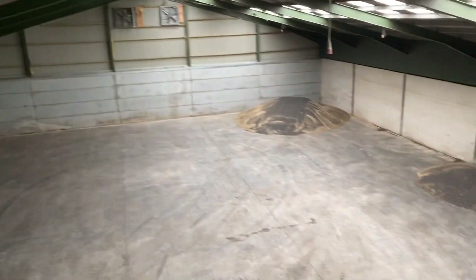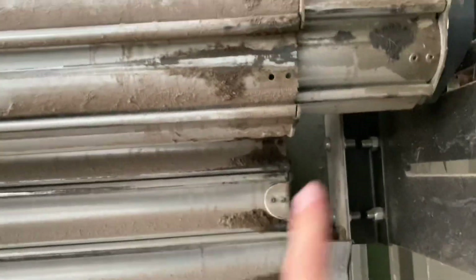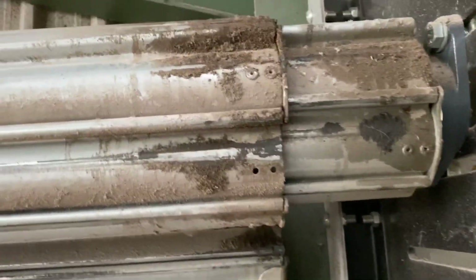Just up in the cherry picker. Had one roll of oil seed rape in this morning, but the roller shutter door's not working properly because it's got all tangled up, so I'm just going to try and fix it.